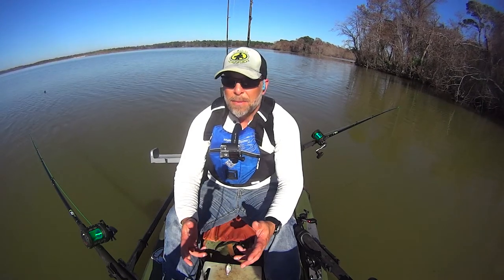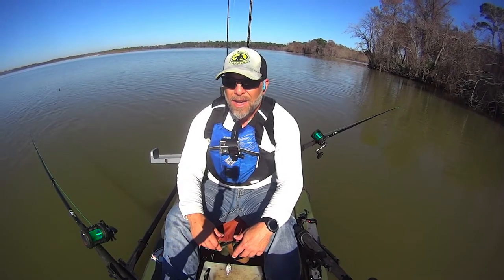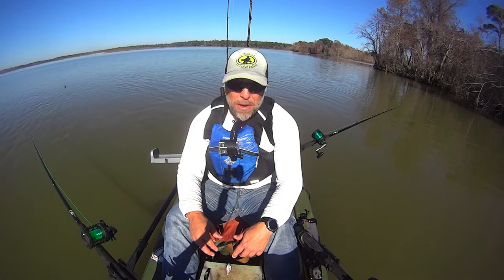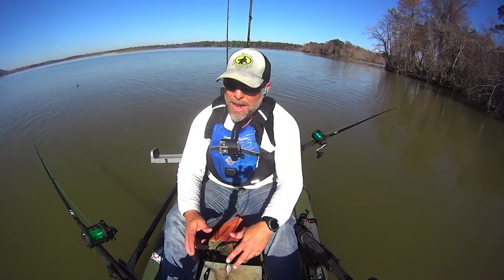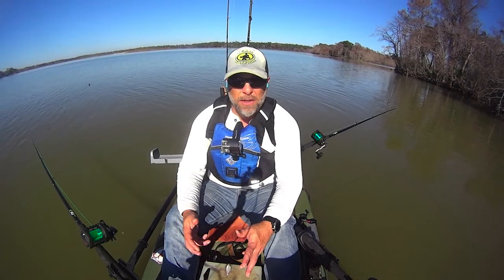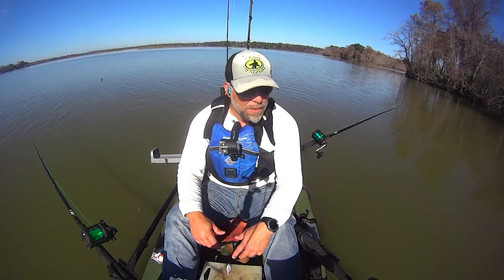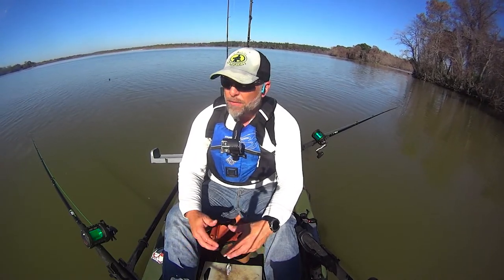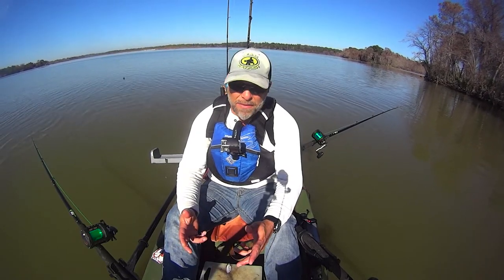I'm at a very typical spot for me. I was actually going to go down a little bit further today but I didn't like the way the wind was coming around that point, so I went ahead and settled into my normal hole here. I have the anchor down right now, but it's so calm I could paddle and drift. I'm sitting in nine foot of water with all rods at six and a half to seven foot depth.